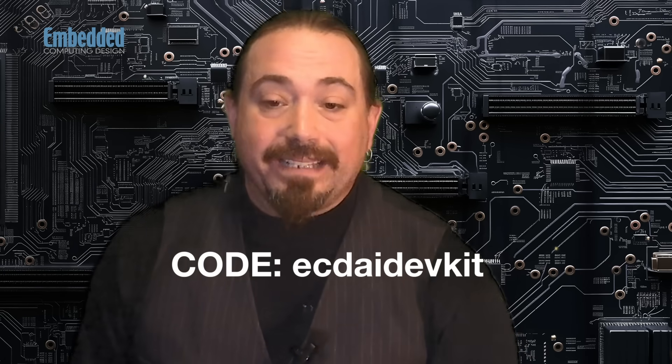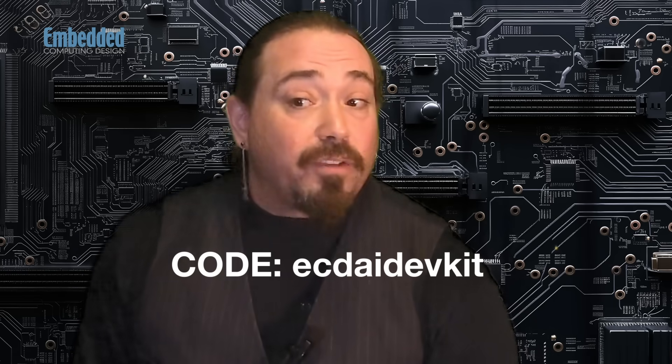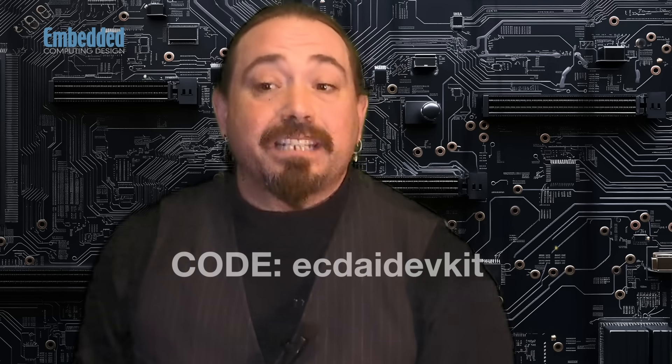The Up Extreme ARL AI Development Kit we've got here is the top of the line, but Aeon is eager to invite developers and engineers to get onto this platform for their next project. The company has offered a discount code — ECD AI Dev Kit, all one word — available for the first 10 customers who purchase this dev kit at checkout, and you'll get $100 off the kit. If you need to start out slower, the entry-level and middle-level dev kits are also available on the UP Shop. You'll find those links down below.